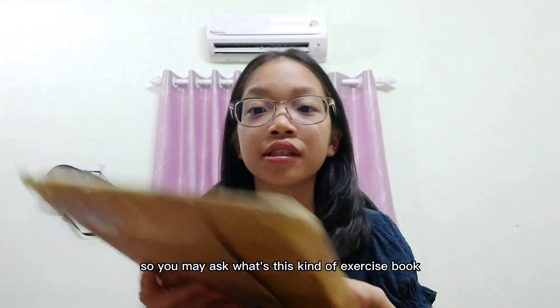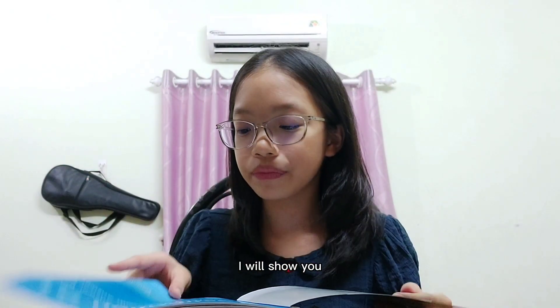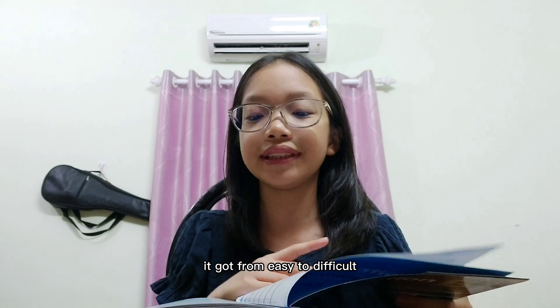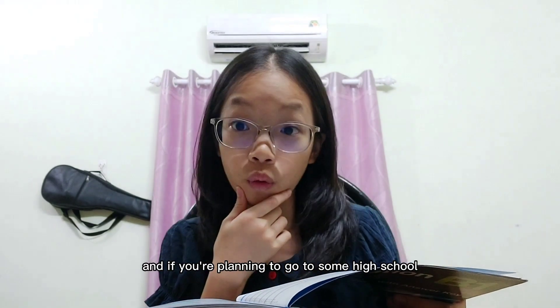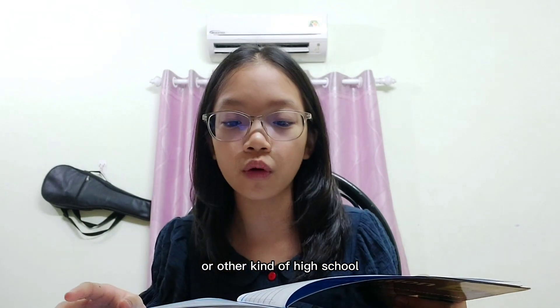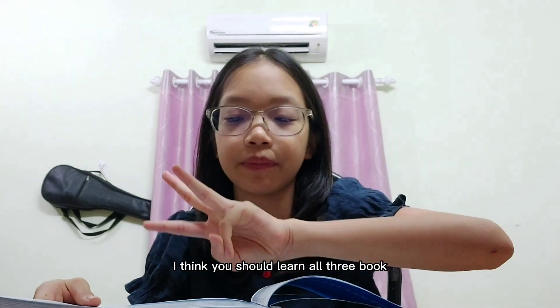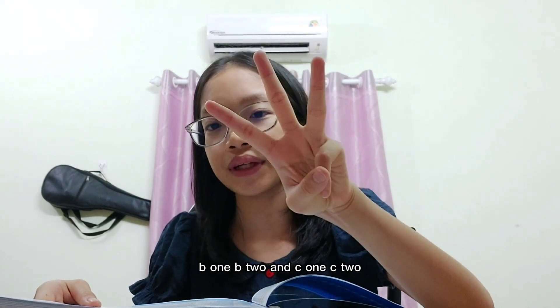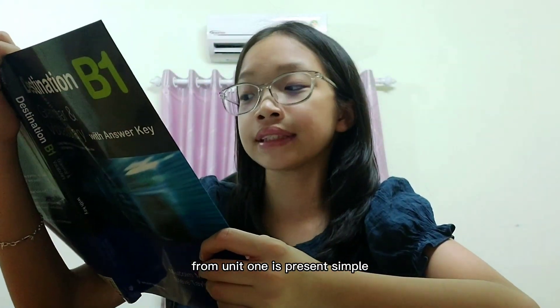So you may ask, what is this kind of exercise book? Well, I will show you — it goes from easy to difficult. If you're planning to go to a high school, especially like Chenfu high school or other competitive high schools, and you want to do well in English, I think you should learn all three books: B1, B2, and C1/C2.